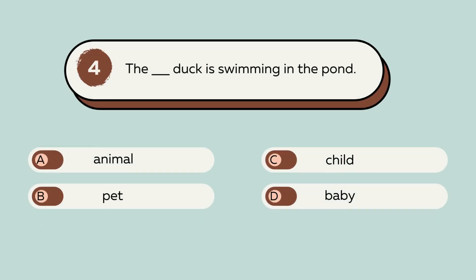Question number 4. The blank duck is swimming in the pond. A. Animal. B. Pet. C. Child. D. Baby. The answer is D. Baby. The baby duck is swimming in the pond.